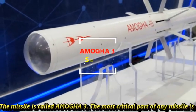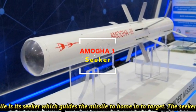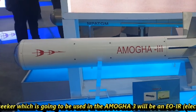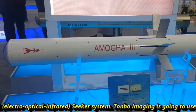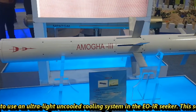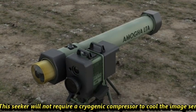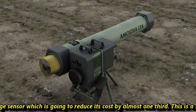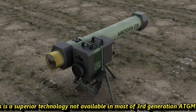The most critical part of any missile is its seeker, which guides the missile to home in on the target. The seeker to be used in AMOGHA-3 will be an EOIR — electro-optical infrared seeker system. Tonbo Imaging is going to use an ultra-light uncooled system in the EOIR seeker. This seeker will not require a cryogenic compressor to cool the image sensor, which is going to reduce its cost by almost one-third. This is a superior technology not available in most third-generation ATGMs.